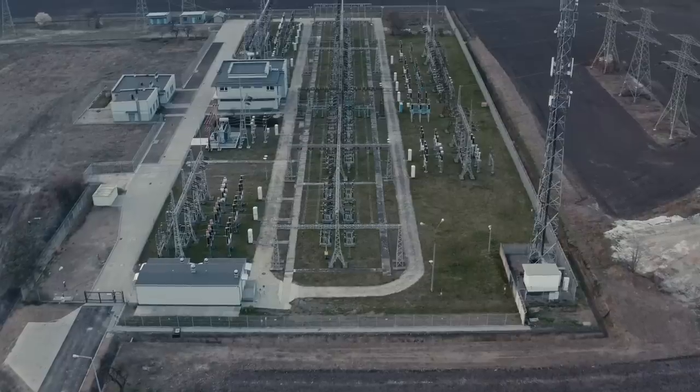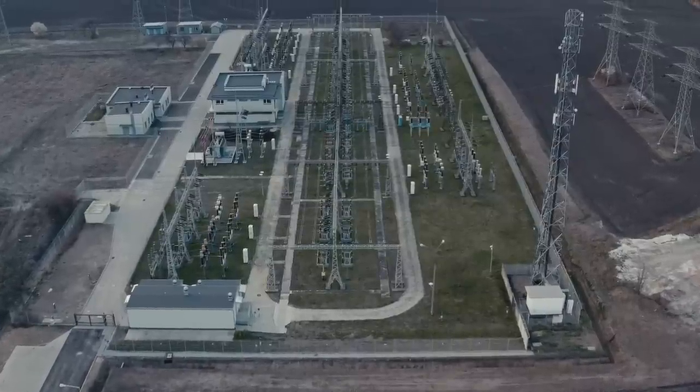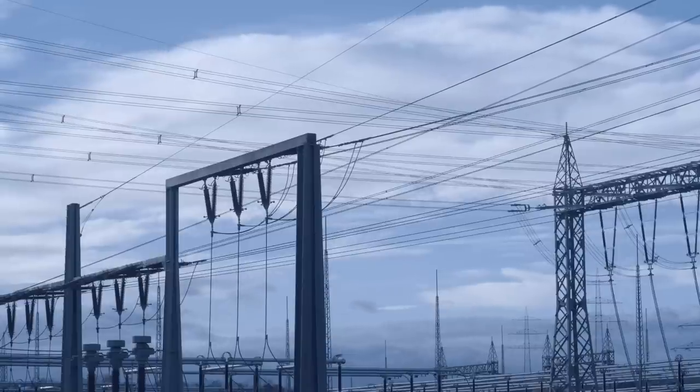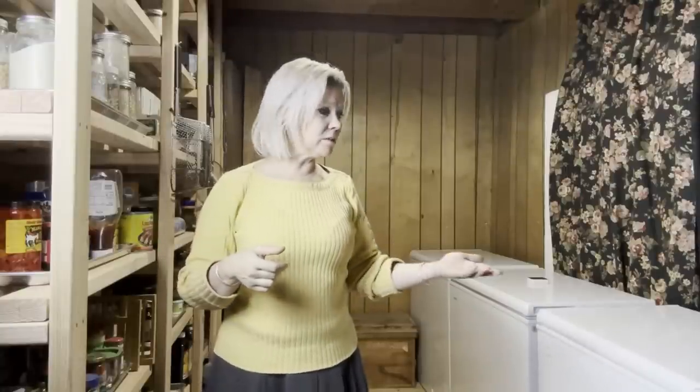I want to expand upon that test. If the power station here in this part of Alaska were to become compromised for whatever reason and was down for an extended period of time, how long could I possibly go without reliance upon the electric grid? Could I go a year? What would it take? The lithium ion generator batteries will quickly become depleted as I use them for my computers upstairs, and I also need to think about powering these freezers.